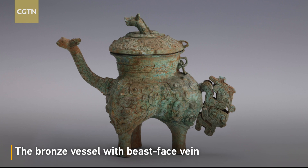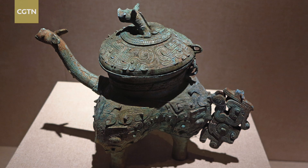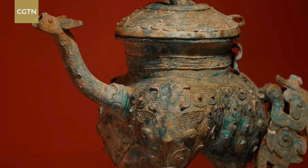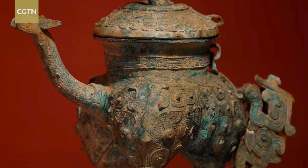The bronze vessel with beast-faced fame is the cultural relic that received the highest vote in the selection of top 10 treasures in the Guangdong Museum. It was identified as a cultural relic from the Western Zhou dynasty, around 3,000 years ago.